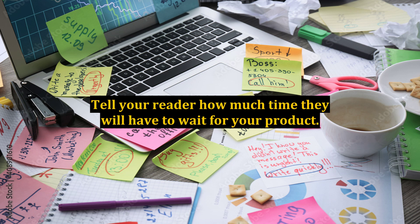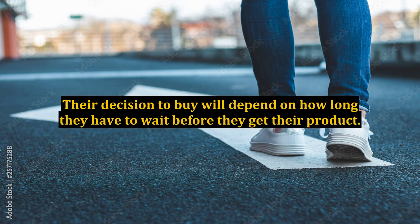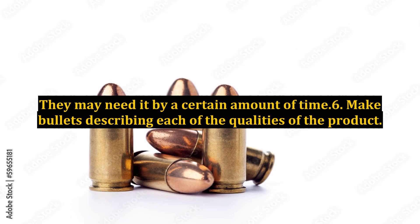Tip 5: Tell your reader how much time they will have to wait for your product. Their decision to buy will depend on how long they have to wait before they receive it. They may need the product within a certain amount of time.